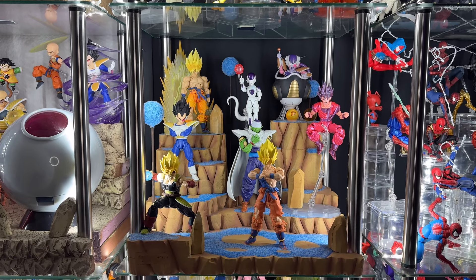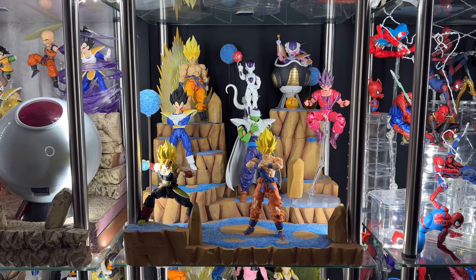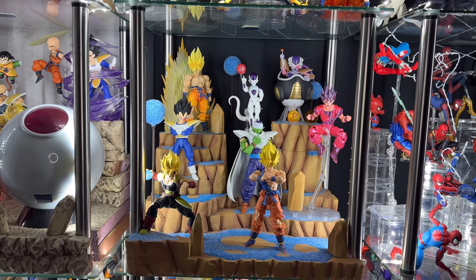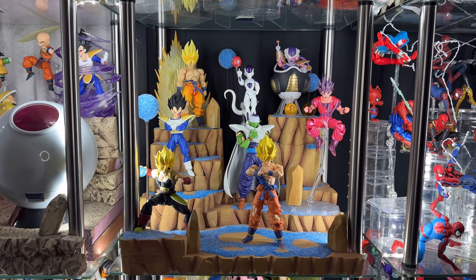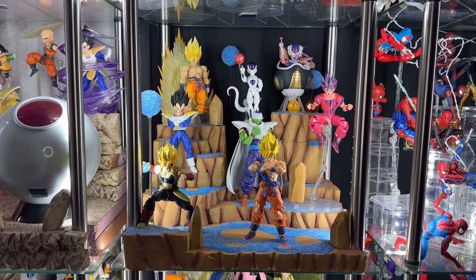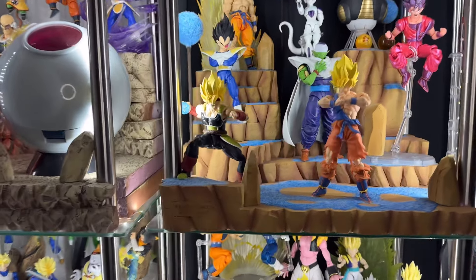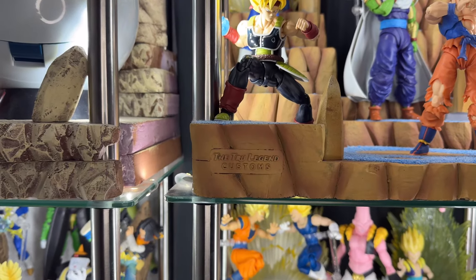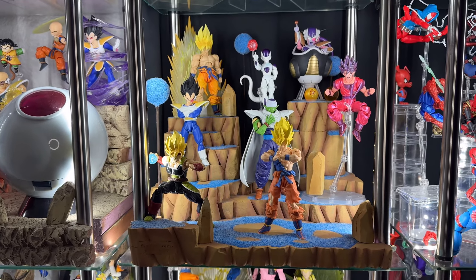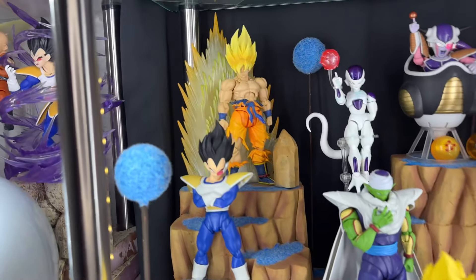Next up we have the Namek Saga. I'm super happy to finally have a diorama — I just got this yesterday from The True Legend. That guy makes awesome dioramas, so thanks to him. If you want to get a commission or check out what he makes, go to his Instagram: The True Legend. He puts his logo on it, which is really cool. I do have three from this guy — awesome work.